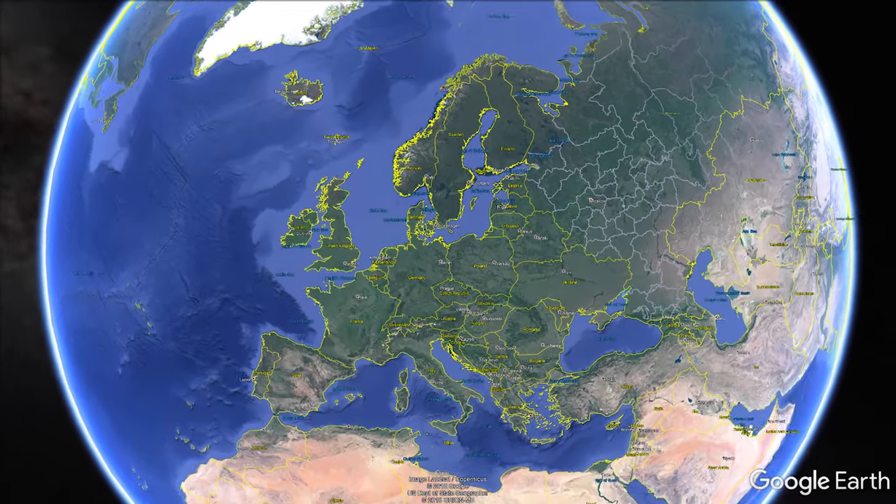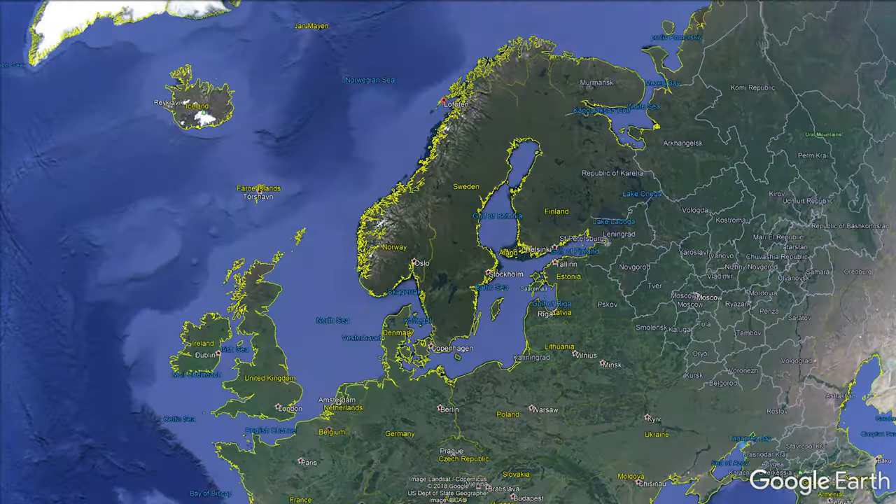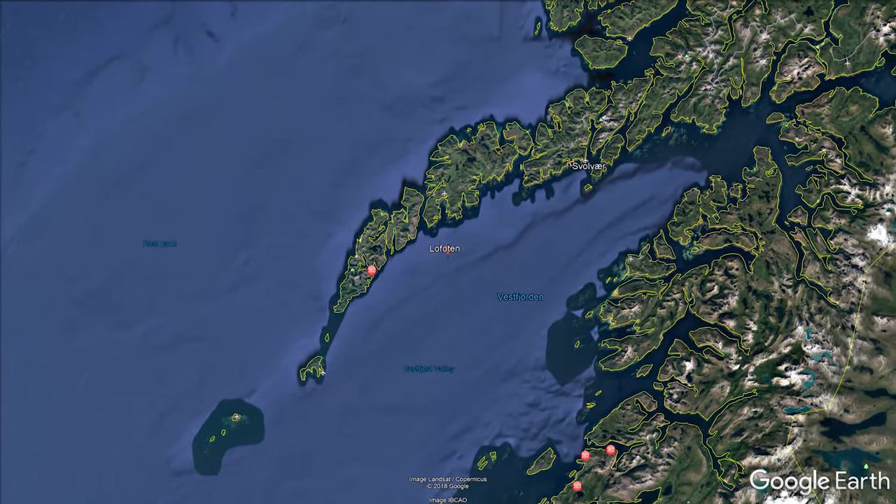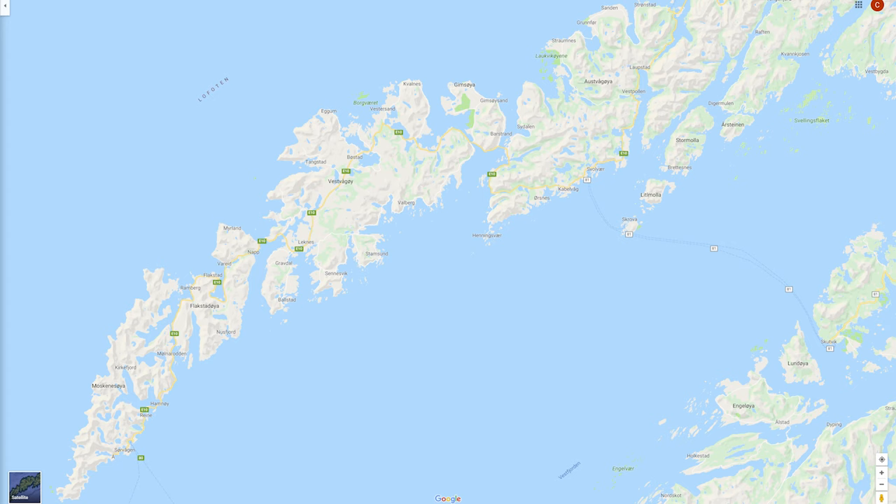The Lofoten Islands are at the north end of Norway, which has many beautiful locations — Lofoten Islands are just sort of popular at the moment. It's a chain of islands all connected by one main road, with little towns here and there. Some of the more famous ones are Hamnoy, Reine, and Sakrasoy, but they're actually pretty small as far as towns go.